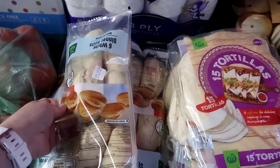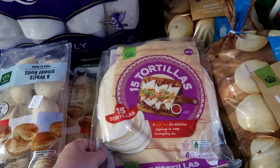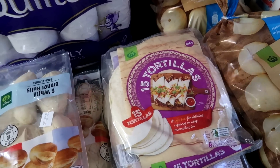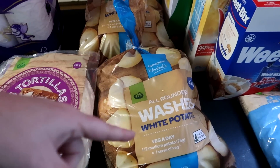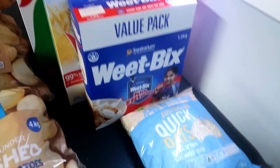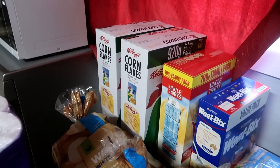I got these for dinner tonight because they were also reduced. And then I got four packets of tortillas for burrito wraps, toilet paper, eight kilos of potatoes, oats, Weet-Bix, Wheaties and two boxes of cornflakes.